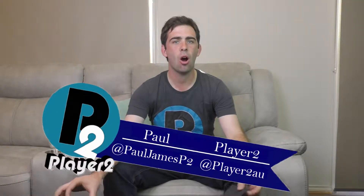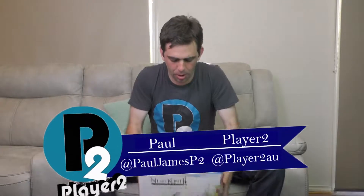Hello and welcome to another Player 2 unboxing. My name is Paul James and this week I have the fortunate opportunity of unboxing for you Ni No Kuni 2 Revenant Kingdom the King's Edition.